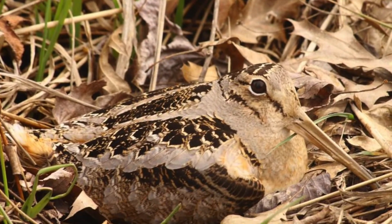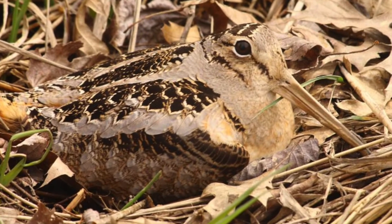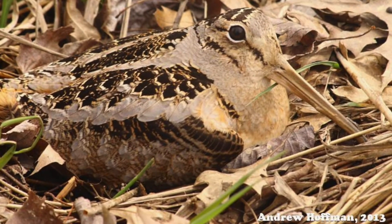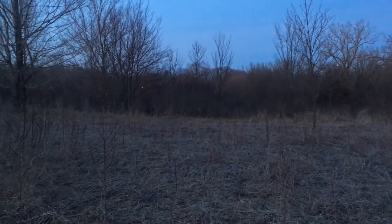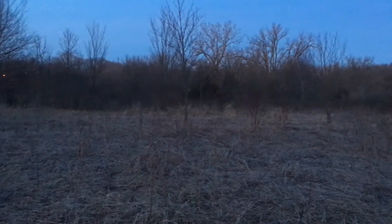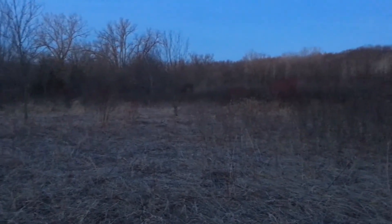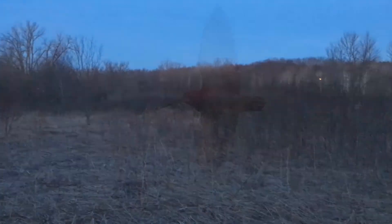The males arrive first and set up territories that include a singing ground. If you visit a place like this at just the right time during dusk or dawn, you can witness one of the more entertaining birding experiences around — the sky dance of the so-called timber doodle, the spring mating ritual of the American woodcock.